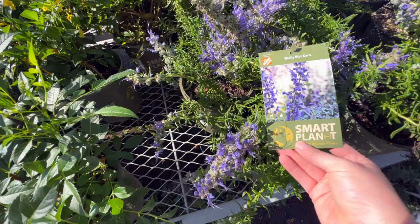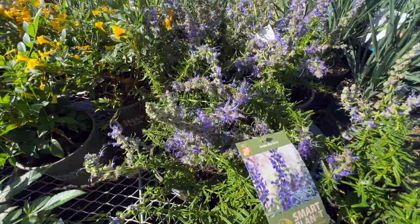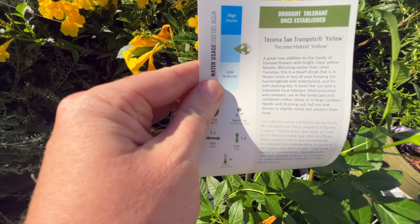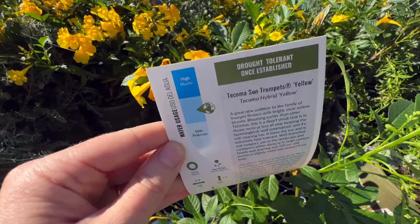Here's another new plant I hadn't heard of — this is called Wooly Blue Curls. I thought it was really neat. The flowers were beautiful, with these little spindly stamens. But as I was researching them, I saw that they actually have a short lifespan — they're a perennial but they only last a couple of years. I did think they were really pretty next to the Tacoma Sun Trumpets yellow. The purple and yellow together — those complimentary color schemes — would look gorgeous in someone's garden. But Wooly Blue Curls is probably a no-go for me just because it's a short-lived perennial. These are by the Smart Plant Drought Tolerant Plants, and I really like that company — those plants always do well for me.